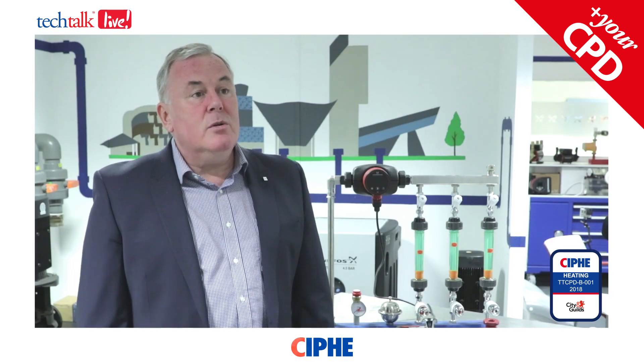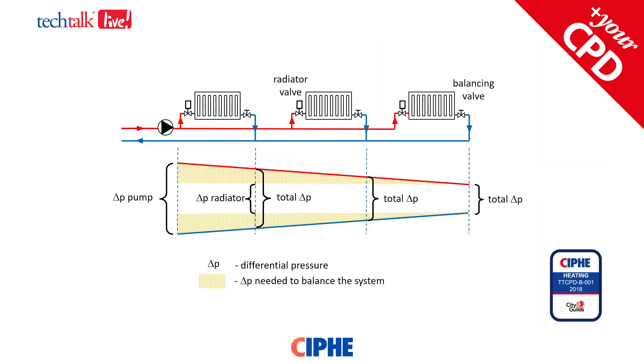Let's have a look at a typical two-pipe wet central heating system shown here in this diagram. As you can see, the radiator nearest to the pump has the maximum pressure differential across it because it's very close to the pump where the pressure is coming from. The radiator at the extreme end of the system has got the smallest pressure differential across it because the pressure has been lost in forcing that water through the pipes, fittings, elbows, and bends to get the water to that radiator.